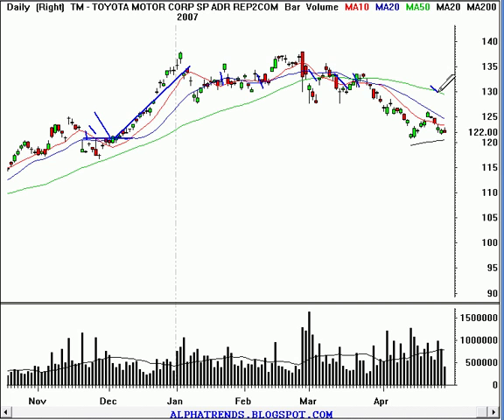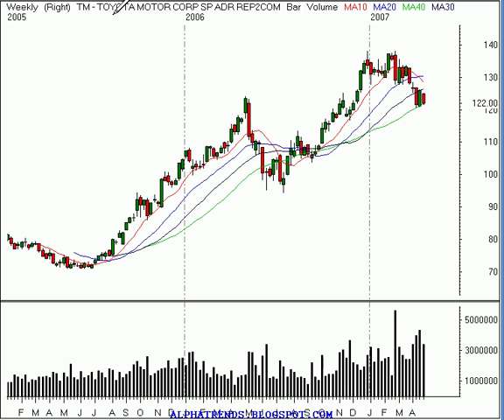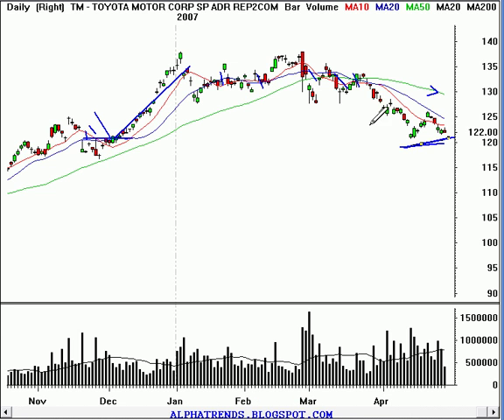Now we've got a declining 50-day moving average, which tells me we want to be cautious in here. But at the same time, we've also got what looks to be support forming near this rising 200-day moving average. When we look at the weekly time frame, that's where that 40-week moving average — 40 weeks times 5 days in a week — is the 200-day moving average. So I think we've got basically the same situation that we were in over here.